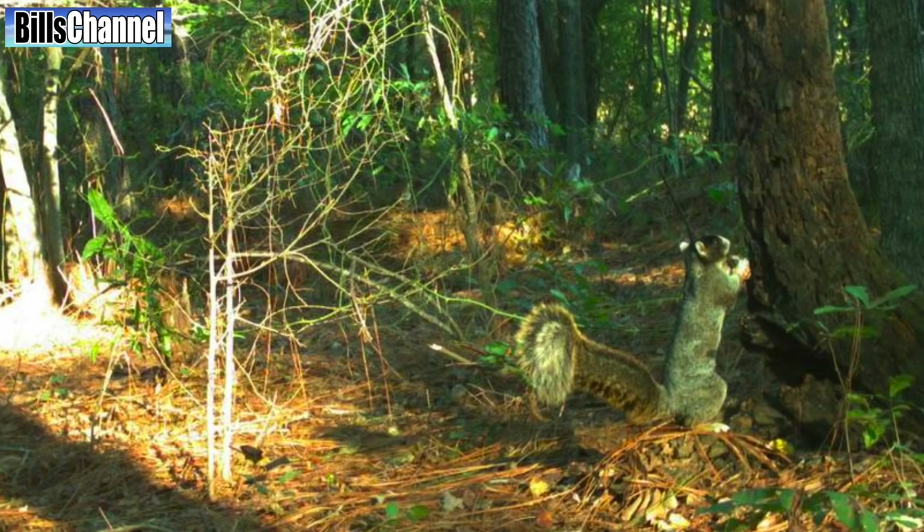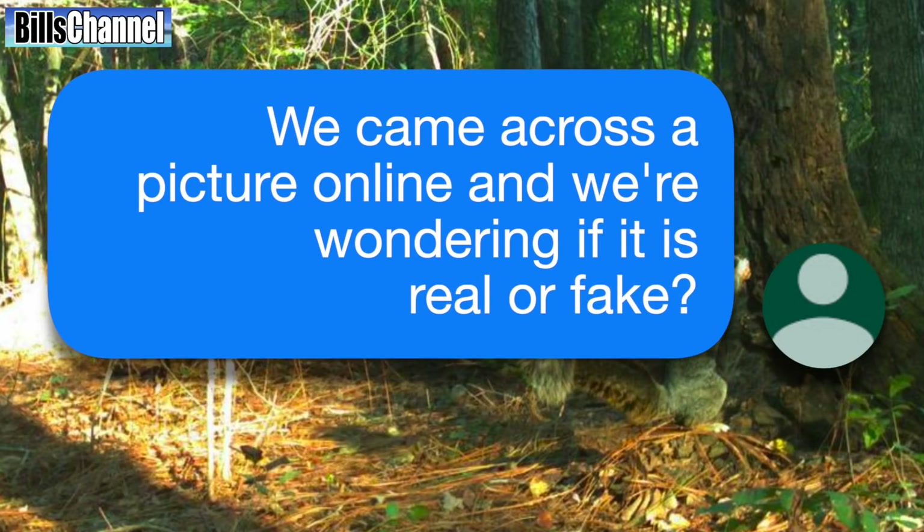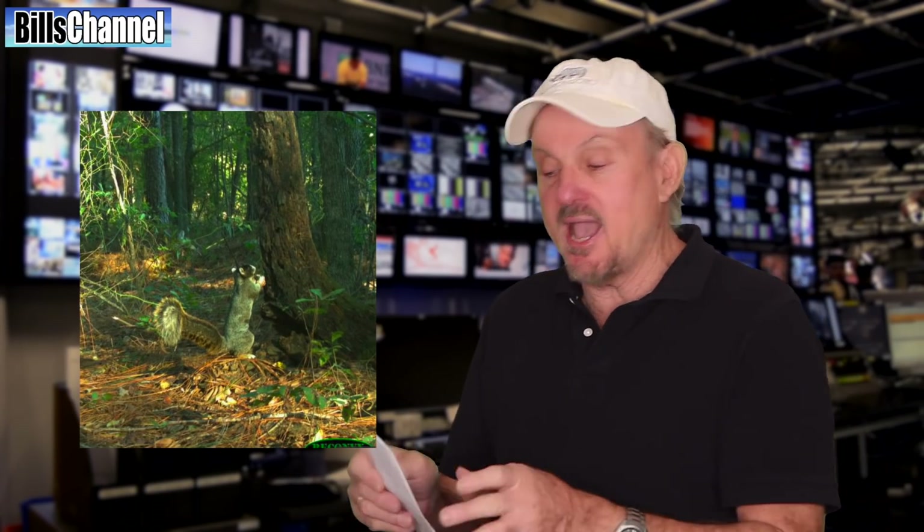Now, about this giant squirrel picture. It was sent in by Jordan and his mom Emily, who both watch the show. Emily wrote: we came across a picture online and we're wondering if it is real or fake. I had to laugh when I first saw this one because, look at that squirrel — when I zoom in on it, it looks like some kind of cartoon character out of a Pixar movie. But hey, what do I know? Go ahead and make your votes, leave your comments, yell it out. I'll get out the official answer and give it to you as soon as you're done.